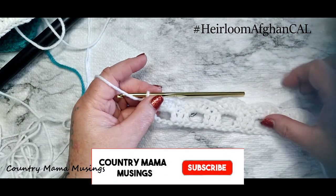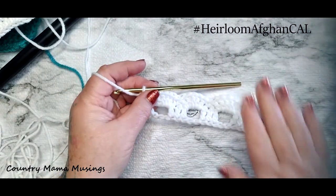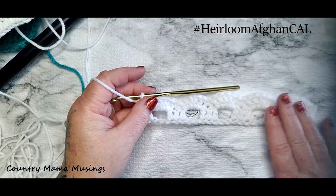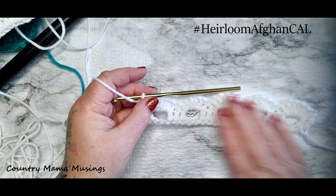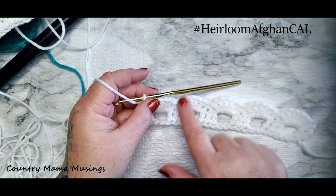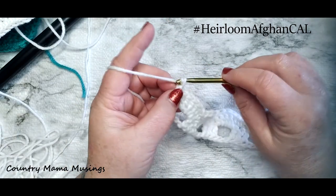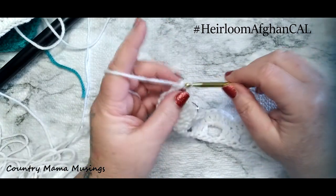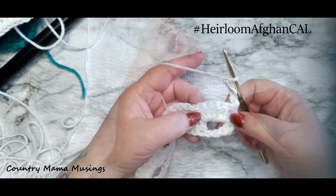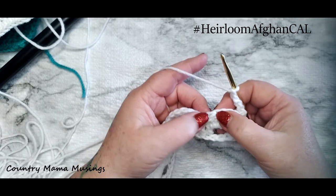Let's move on to our next row because we need to create another foundation for our next row of arches. We're going from row two to row three. For row three, we're going to chain four - one, two, three, four - and turn our work. Now we have five double crochets here. We're going to skip this first double crochet and double crochet in each of the next three double crochets - one in this stitch, one in this stitch, and one in this stitch.